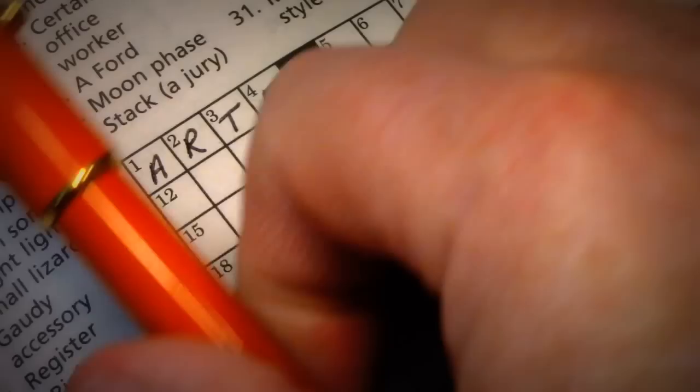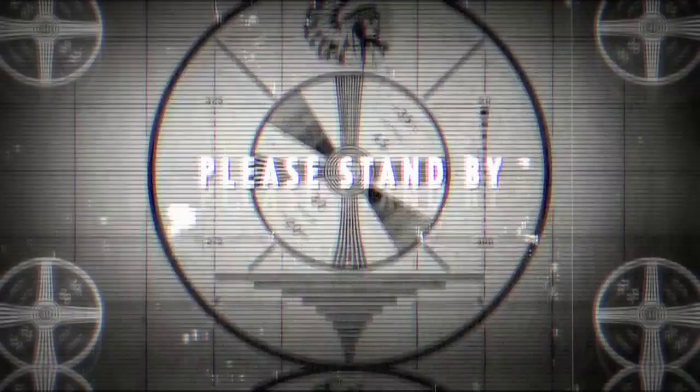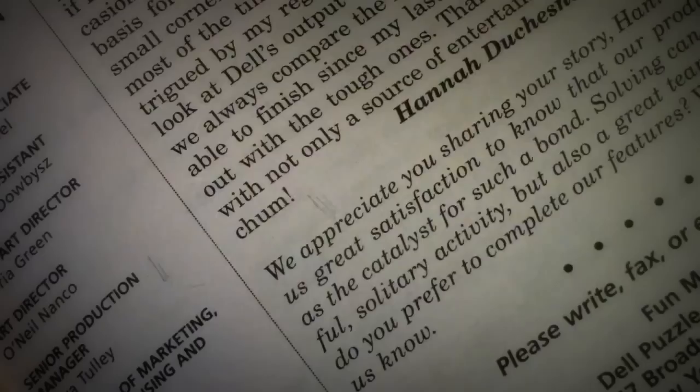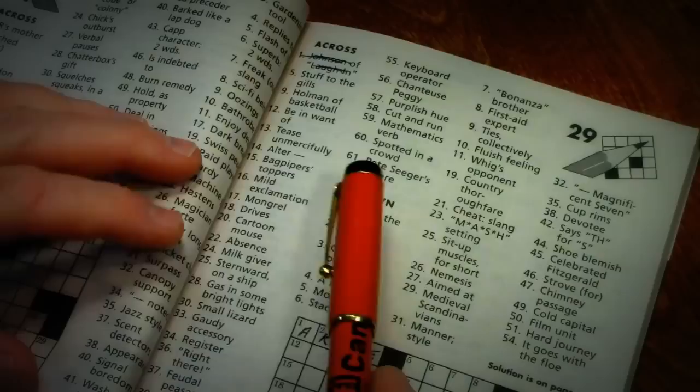There's my dog scratching at the door — I'll be right back. Okay, I'm back.